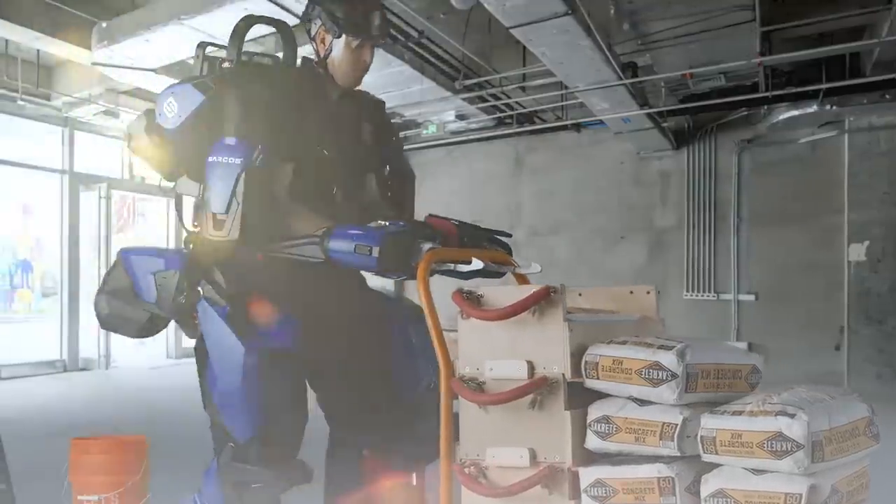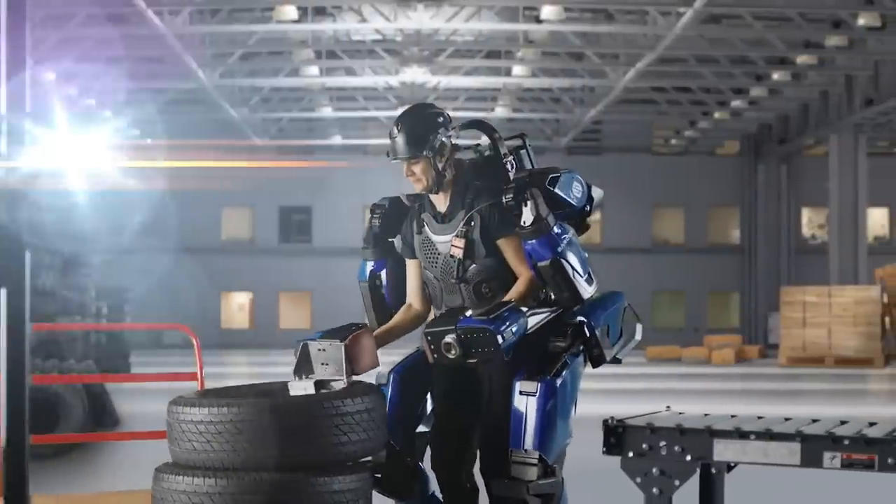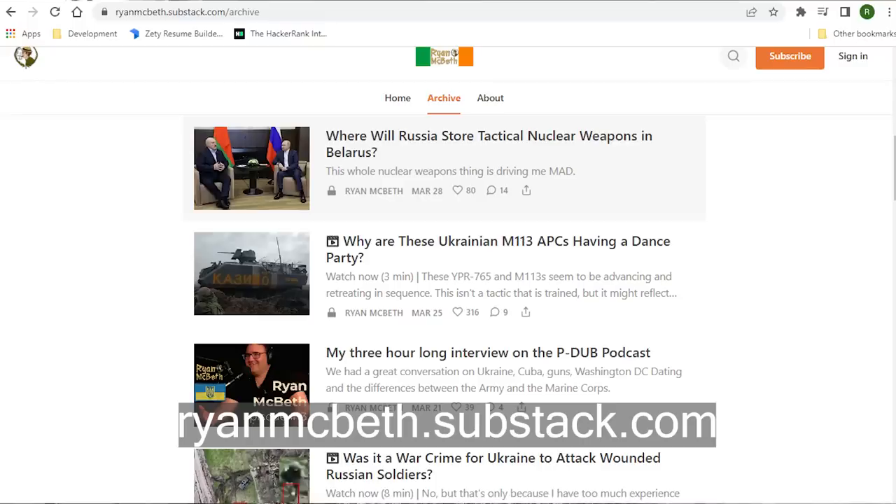I could see powered exoskeletons being used at a supply depot for loading trucks, with a steady power source or hot-swappable batteries. But I don't envision any kind of stealthy powered suit like in the movies anytime soon. That's all for this week — thank you for watching. If you want to support the channel, go to Bunker Branding for a t-shirt or head to Substack.